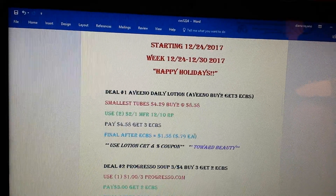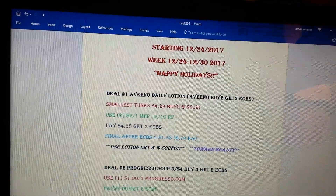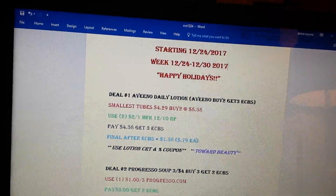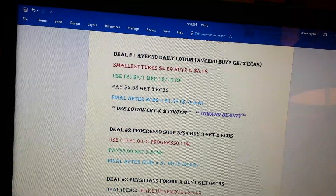If you happen to get a lotion CRT, you can pair it with that and with a percent-off coupon. It is not on sale. Then the Progresso Soup — they're three for $4. Buy three, get two ECBs.